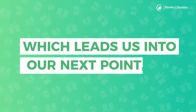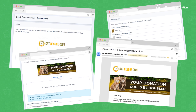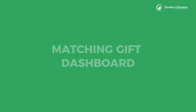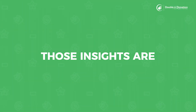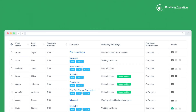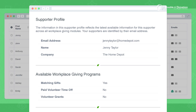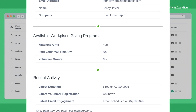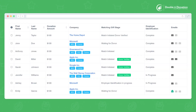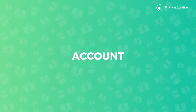Once you customize your emails and set them to go off automatically, you can track your progress within your organization's matching gift dashboard. Those insights are easy to access within your Double the Donation account. Within the Donations tab of your account, you can see details on each individual donor's eligibility and engagement so far. In addition to tracking individual matches, you can also take a look at aggregate results within the Dashboard tab of your account.